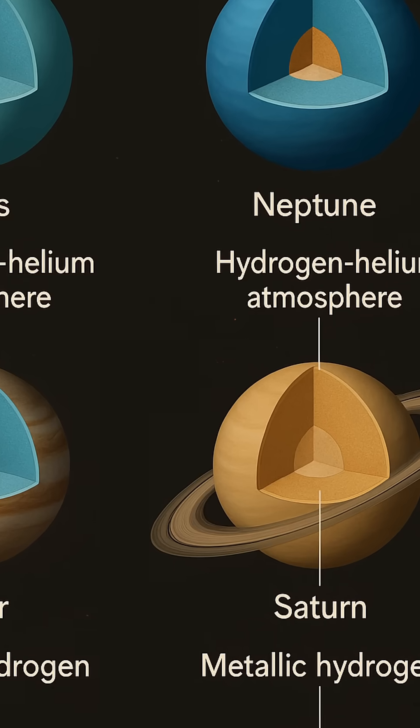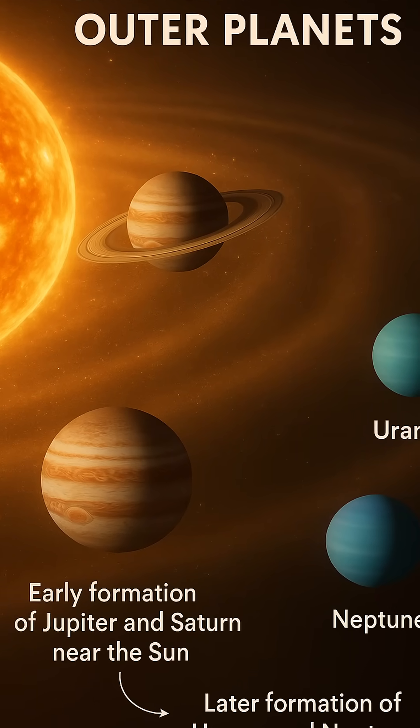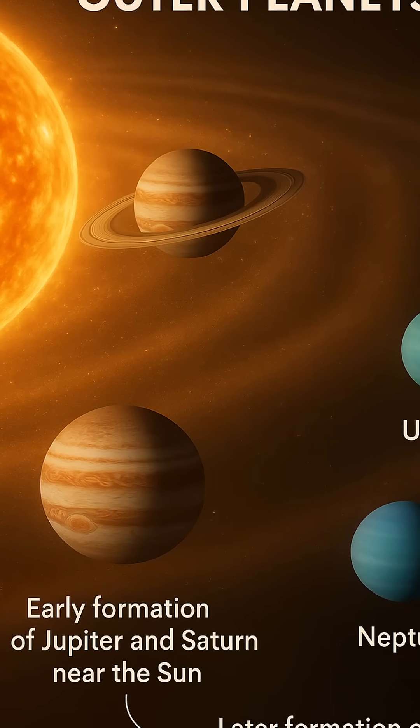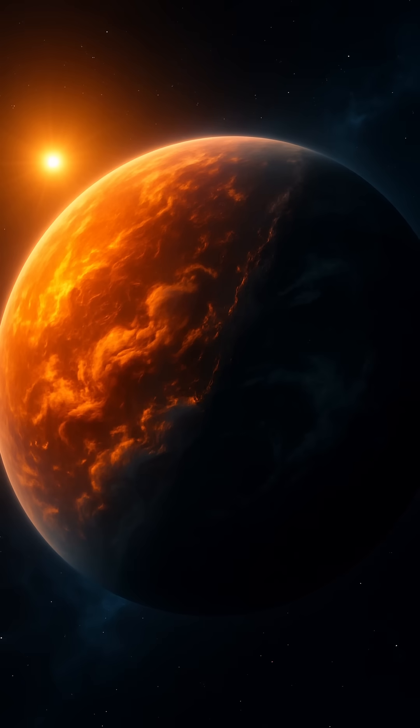Their interiors are believed to consist of a slushy, pressurized mix of water, ammonia, and methane surrounding a rocky core. This results in a higher density and different thermal dynamics than what is seen in Jupiter and Saturn.